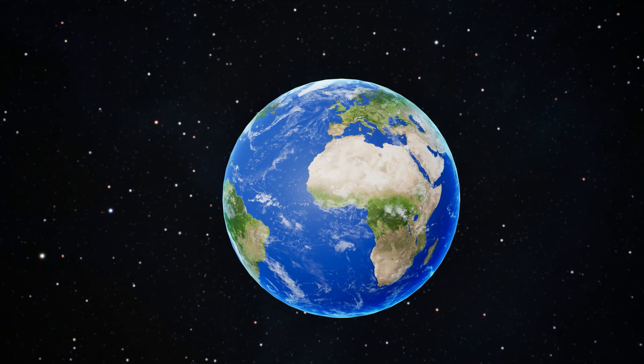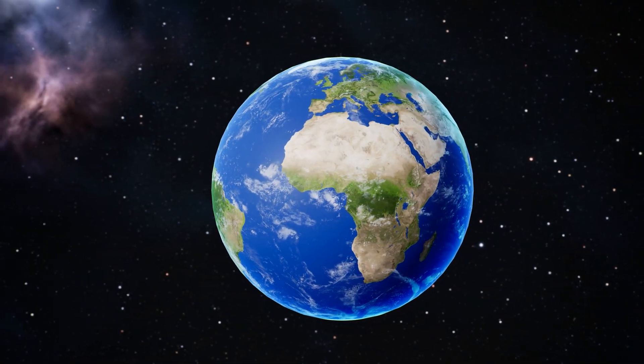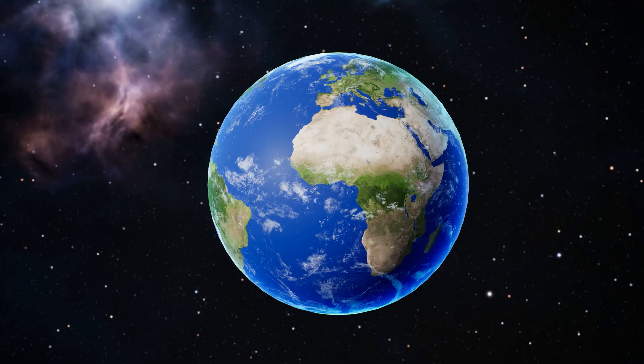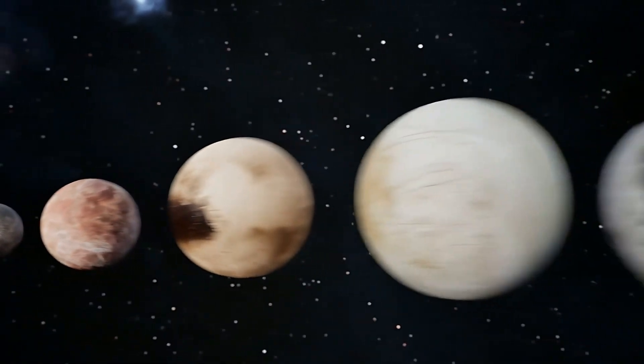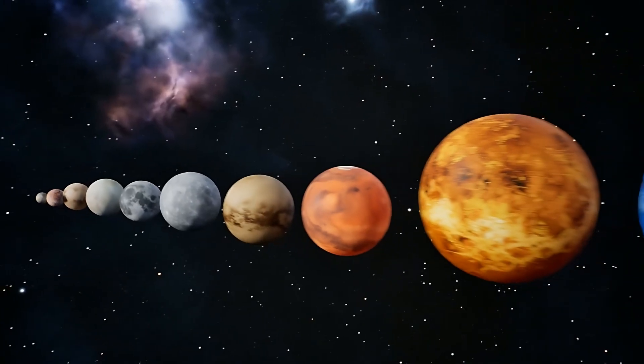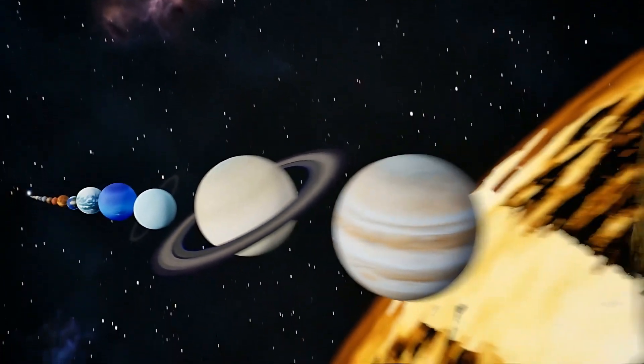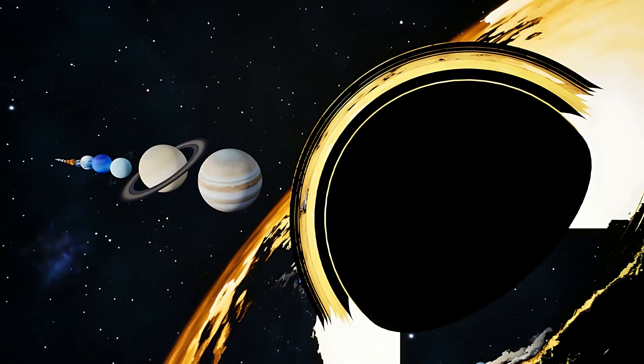So next time you look up at the moon, or dream about stepping on Mars, remember this: even our oceans are larger than worlds. The Earth may seem small compared to the universe, but it holds more wonder and more space than we ever imagine. Because no matter where we go, America will always have room to dream bigger.